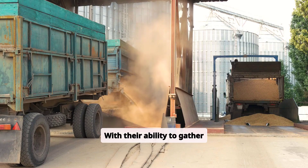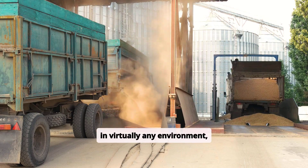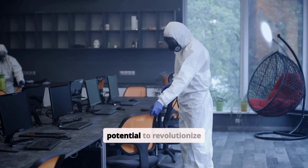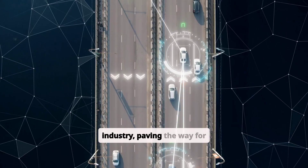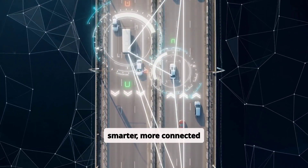With their ability to gather precise, real-time data in virtually any environment, Smart Dust has the potential to revolutionize healthcare, security, environmental science, and industry, paving the way for smarter, more connected systems.